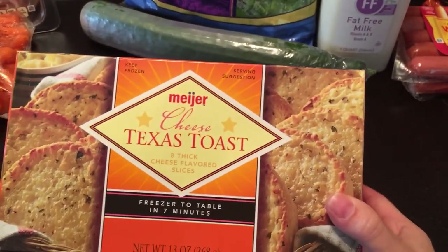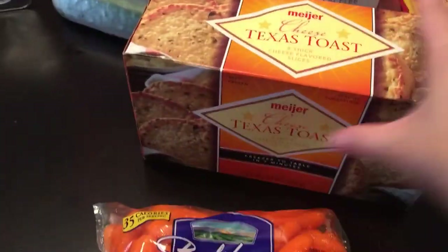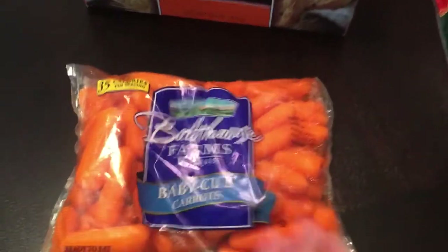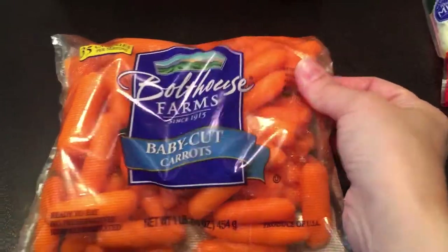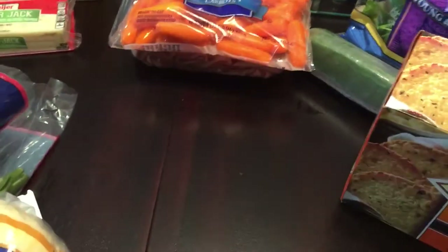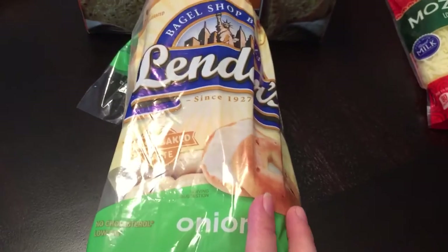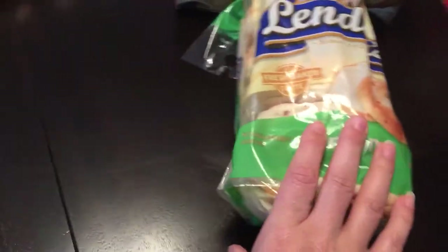I picked up a seedless cucumber for my salads, and some Meyer brand cheese Texas toast — last week we had spaghetti and were out of garlic bread and I had to make homemade, which is not the same. I also picked up carrots for a dollar — Adri's favorite vegetable. I got some oven roasted turkey to heat up in a skillet, put on sandwiches, or in salads. Jay wanted onion bagels — I used to get them all the time and they have new packaging now.